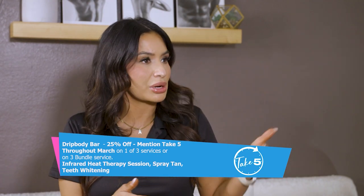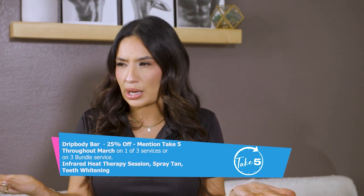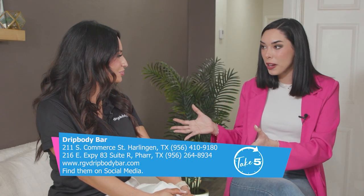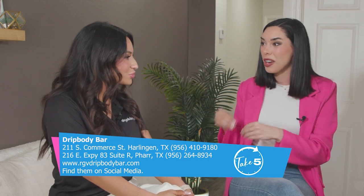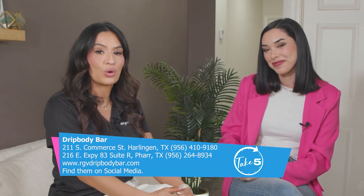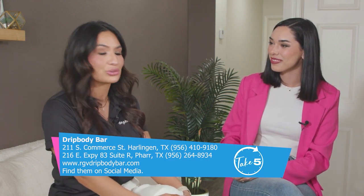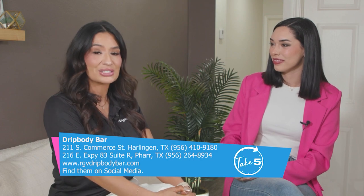Last but certainly not least, there's also a discount on teeth whitening — and that's so important because one of the first things someone looks at is a smile. Sessions are all done in 20-minute increments, ranging from two sessions all the way to four. Most people gravitate to four sessions because that will go as wide as your teeth will allow. Some people want a more natural look and opt for three. You can find us at two centralized locations: 211 South Commerce Street in Harlingen, and 216 East Expressway 83 in Pharr, Texas — or reach us at 956-410-9180.